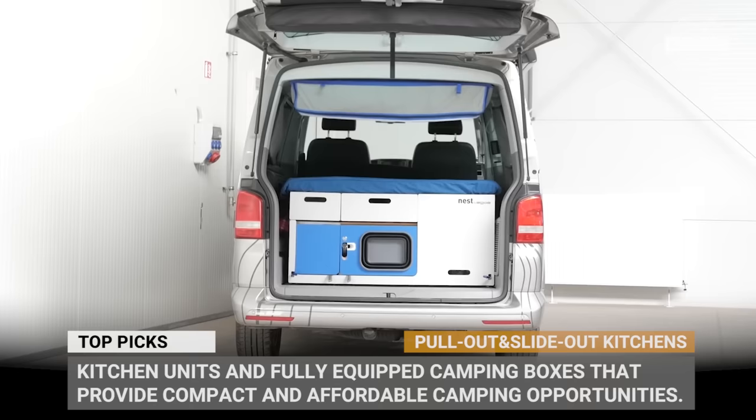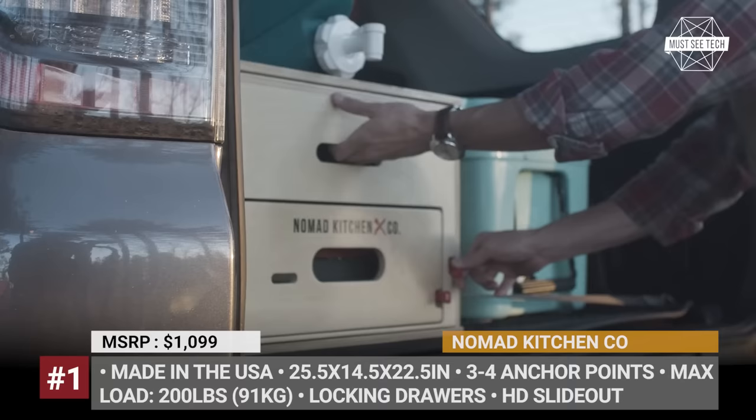Subscribe to Must See Tech if you live and breathe van life, and let's roll! Nomad Kitchen Co.